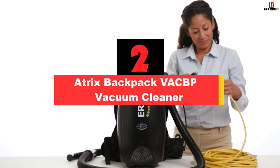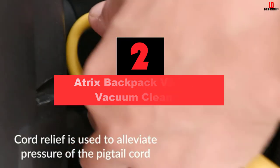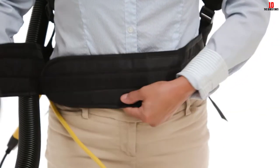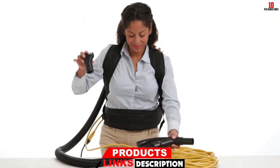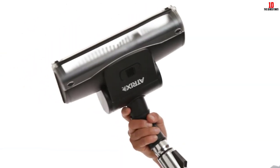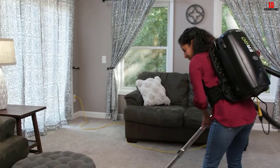At number 2, we have the Atrix Backpack VACBP-1 Vacuum Cleaner. If you are looking for the best heavy-duty cleaner that offers comfort and durability, then this is the perfect model to consider. The vacuum weighs merely 10.3 pounds, making the device easy to move around with. The belt loop allows you to store various accessories with maximum ease. This powerful vacuum is suitable for both residential and commercial use. It comes with an 8-quart HEPA filtration system that efficiently traps the dust within the storage unit.